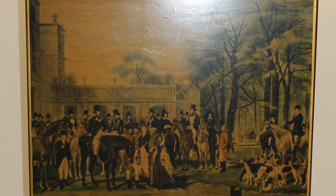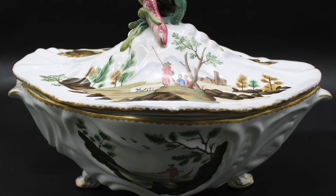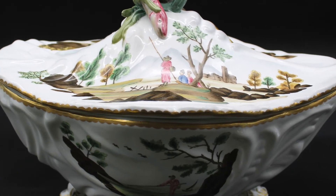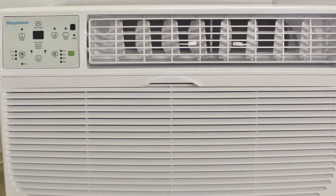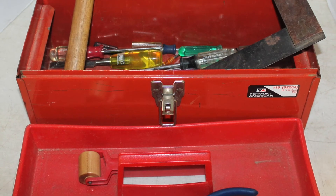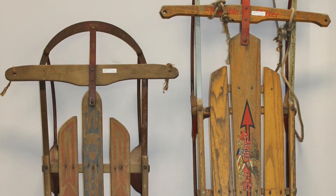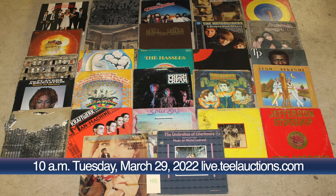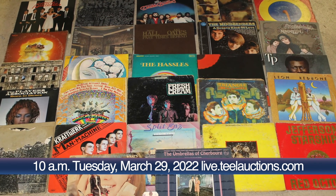Lot number 79 is an 8.8 by 10.6 Karastan Tabriz area rug. Lot number 89 is a square tilt top table with Hudson and a decorated top. Lot number 102 is a Chelsea House limited edition Robert Tureen by Wittrether. Lot number 117 is a like-new Keystone 8,000 BTU air conditioner with remote. Lot number 119 is a Vermont American metal toolbox with tools. Lot number 128 is flexible flyer and royal racer sleds. Lot number 143 is a lot of assorted vintage LPs with covers.